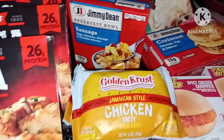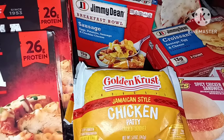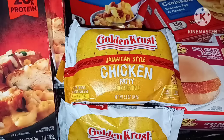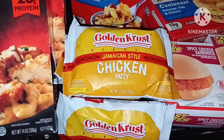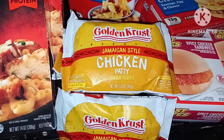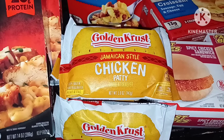Then I got one Jimmy Dean breakfast sausage bowl, which is also really good, and several of the Golden Crust Jamaican style chicken patties. We like these, they're really yummy — they're just like the ones you can get from the actual Jamaican food stores.